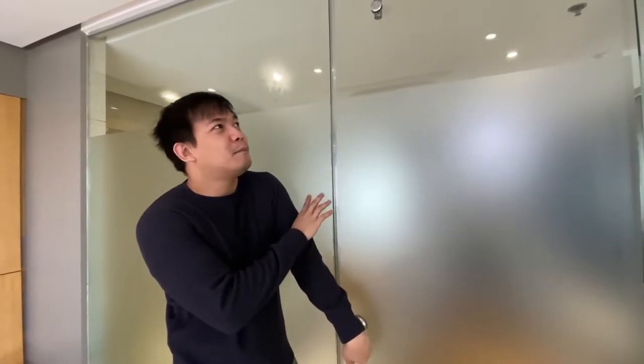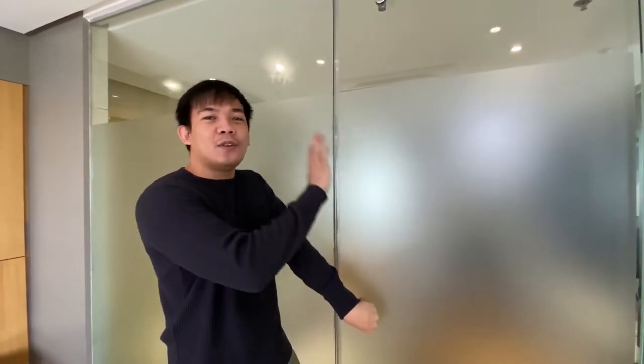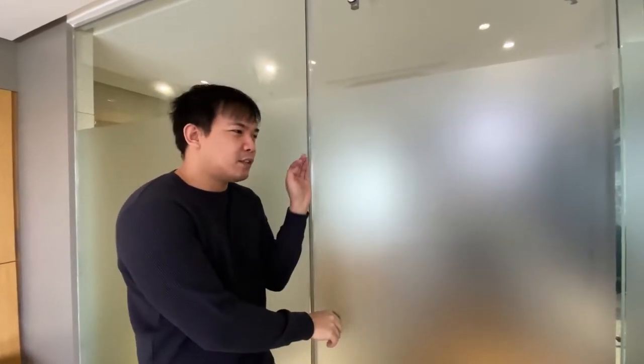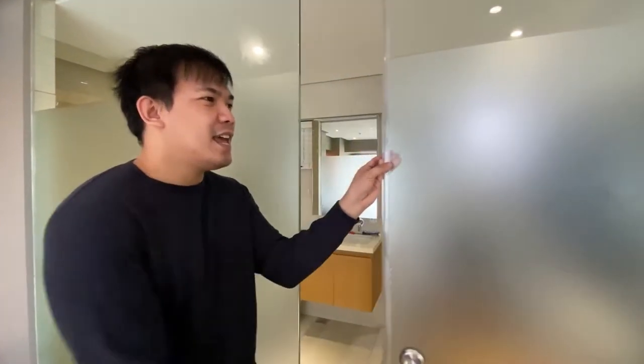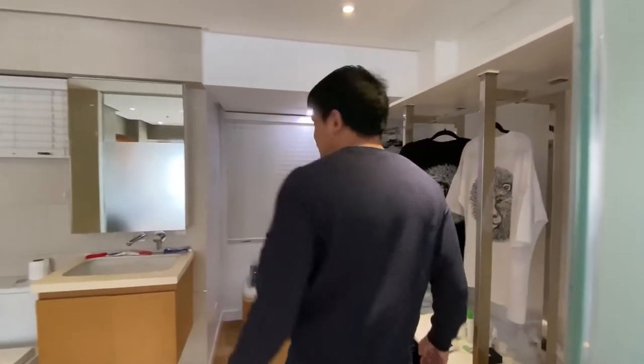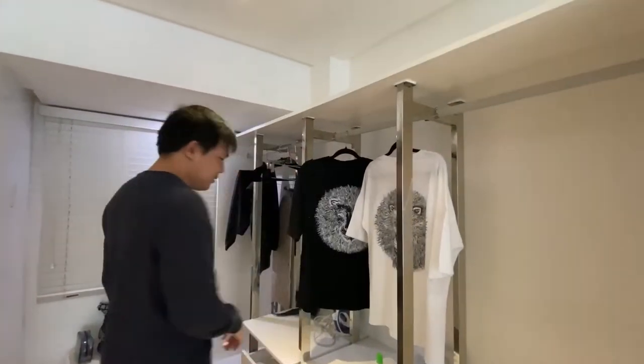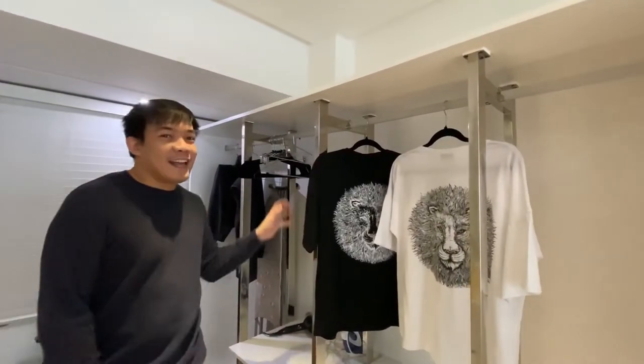This is the part where I spend most of my time — the closet, like a walk-in closet. The items here haven't fully been arranged yet, but this is the closet area.